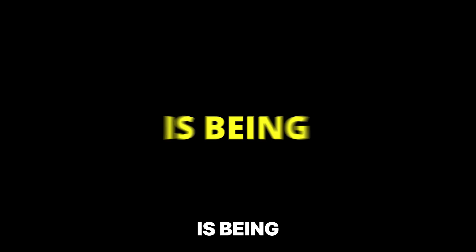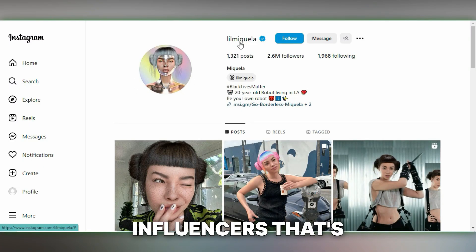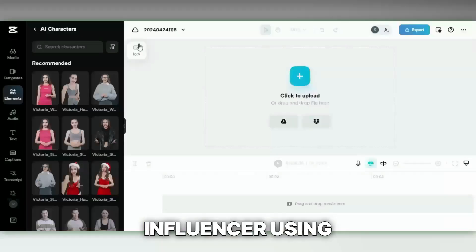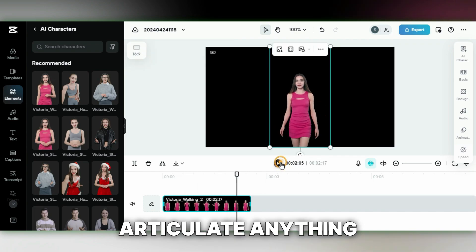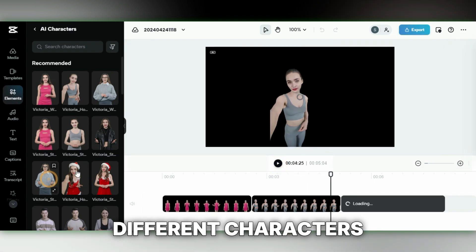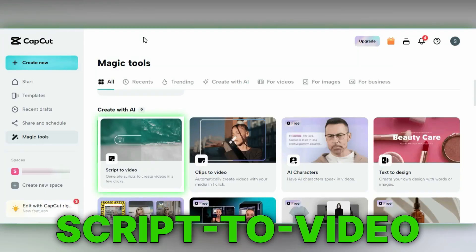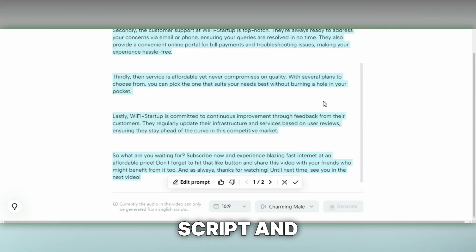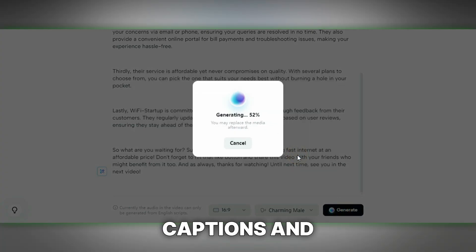The final entry on our list is being an influencer — specifically, an AI influencer. With the help of AI, you can craft your very own digital influencer using CapCut's AI character tool, which creates a virtual human on screen who can articulate anything you program it to say. You can customize your AI influencer's appearance, choosing from different characters, looks, and voices. CapCut also offers a script-to-video tool for business users that takes your inputted video concept, generates a complete script, and builds a full video including visuals, music, captions, and voiceovers.